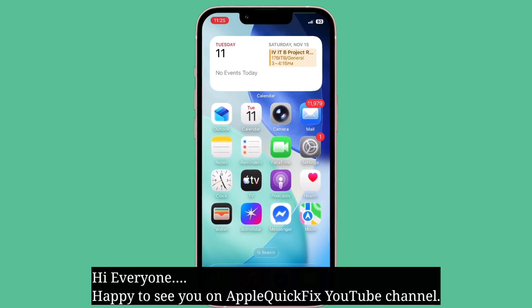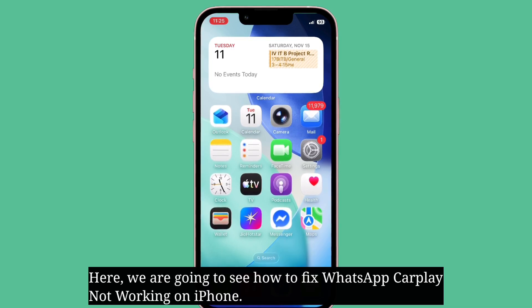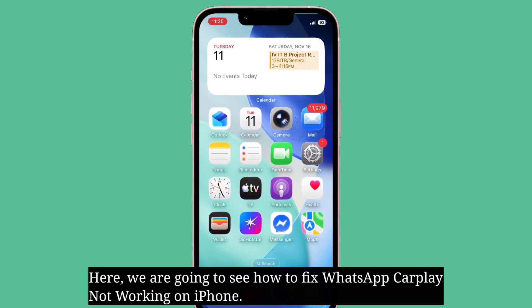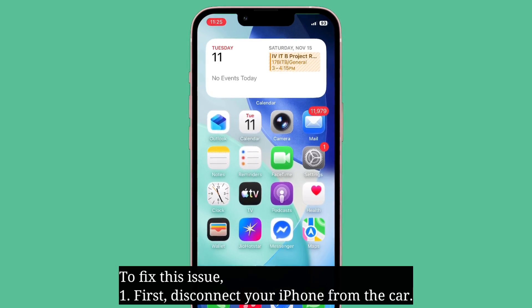Hi everyone, happy to see you on Apple Quick Fix. Here we are going to see how to fix WhatsApp CarPlay not working on iPhone. To fix this issue, first disconnect your iPhone from the car.